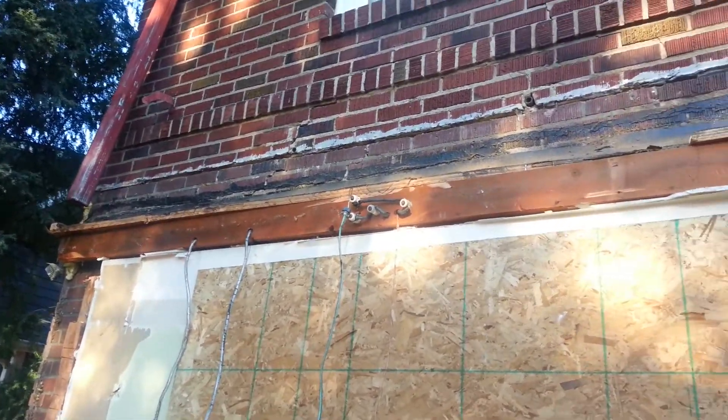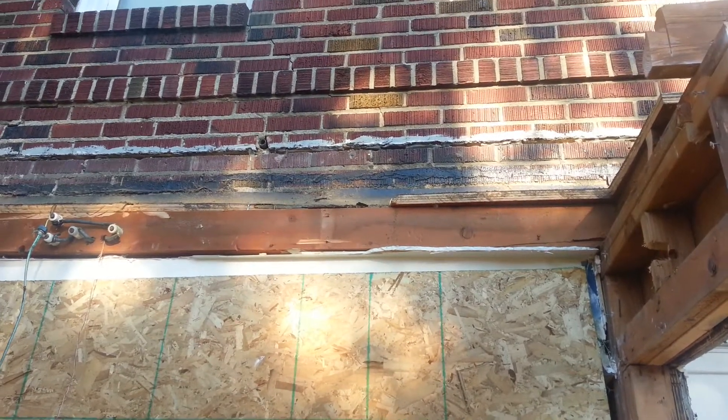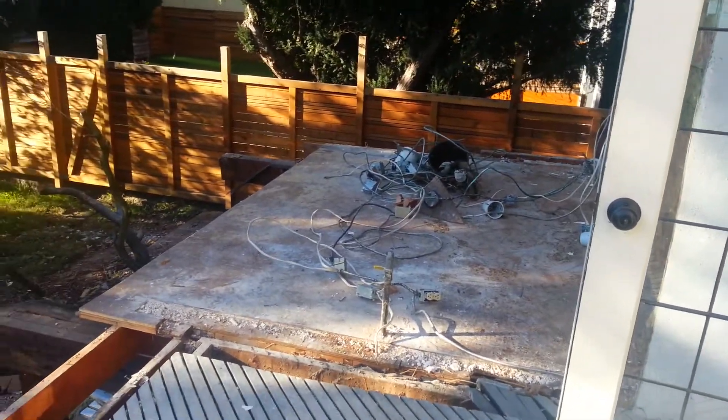Taking the extension off, you can see there's a bit of damage to the brickwork — we'll probably have to get a mason in to fix that. It shouldn't be an issue though. Now that it's more open, you kind of get a sense for what it'll be like to have a deck out here.